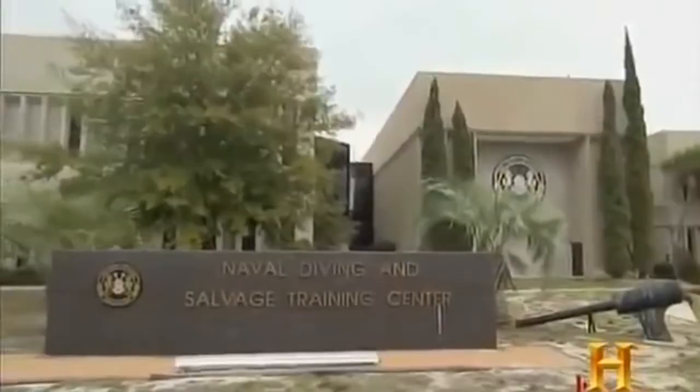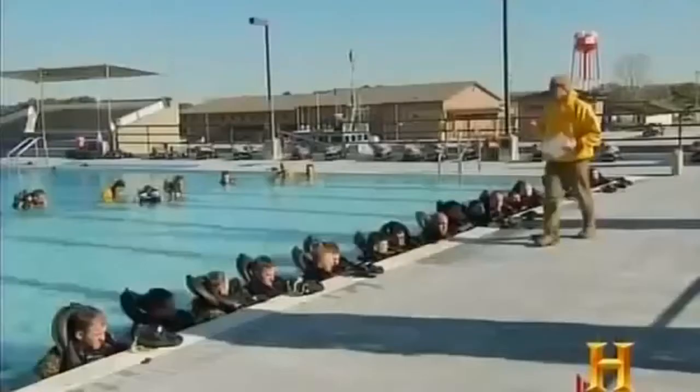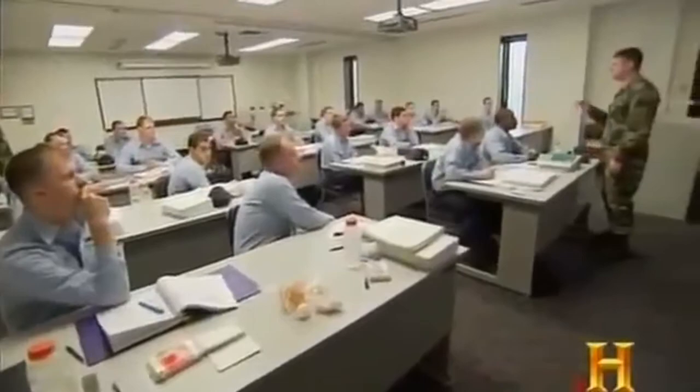Candidates undergo their initial training at the Navy Diving and Salvage Training Center in Panama City, Florida. NDSTC is overall responsible for DOD military dive training. We train from five services, including the Coast Guard, Marine Corps, Navy, Army, and Air Force as well.